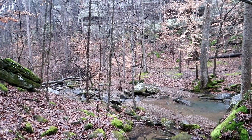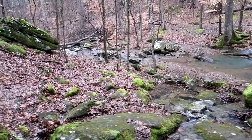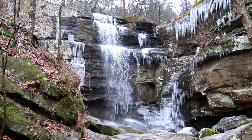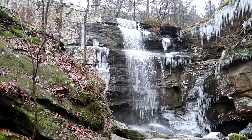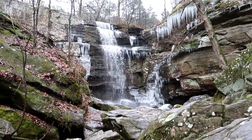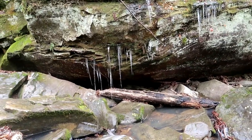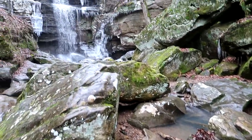Burden Falls — such a beautiful area of bluffage and creekage and waterfallage and iceage today. And there she is, Burden Falls. It's pretty full and icy. Do be safe, people — please do be safe. It's very slick out here, and I am wearing protection on my footwear as I climb up these boulders.